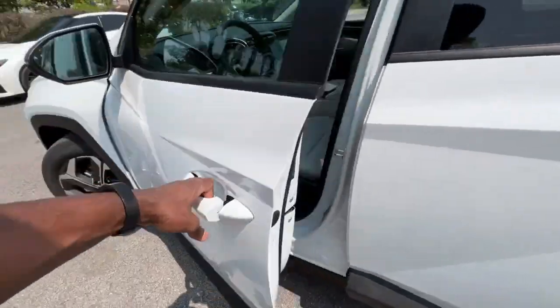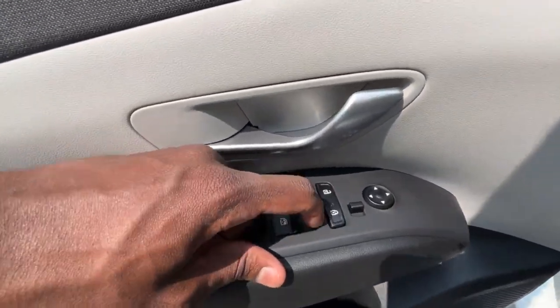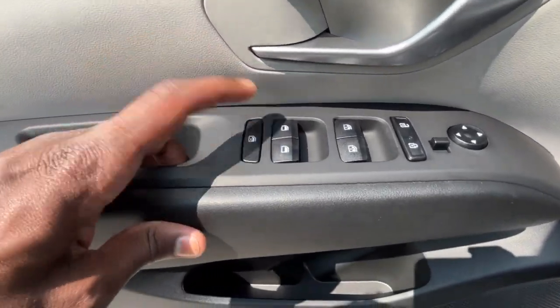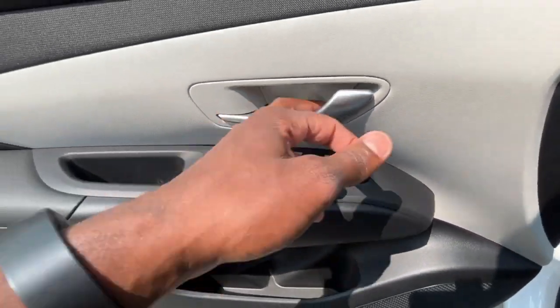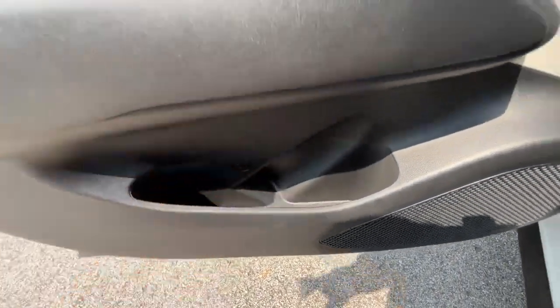We get passive keyless entry on the front doors, and we do have one-touch automatic up and down windows for the front, with regular power windows for the rear. There's a rear window lock, and we have power mirrors that we can adjust, plus power door lock controls as well, with a little storage and a bottle holder in the door panel.